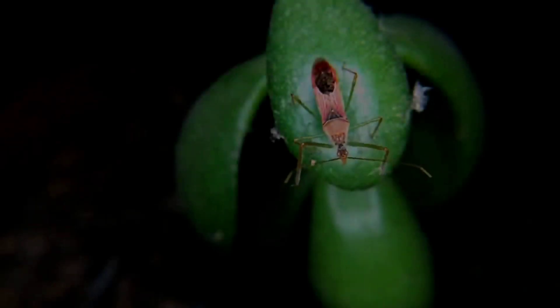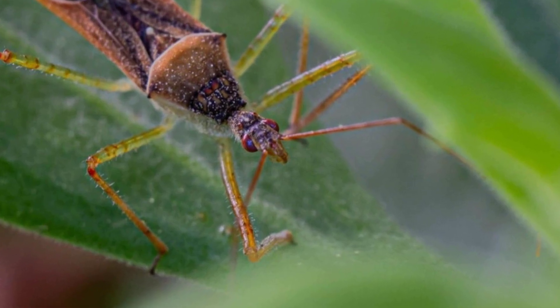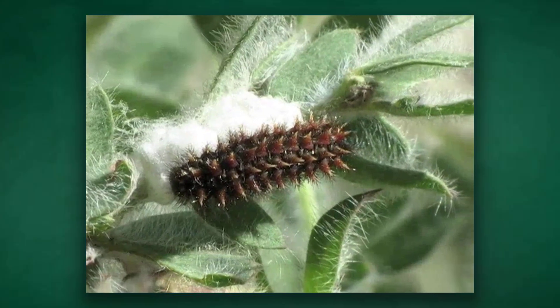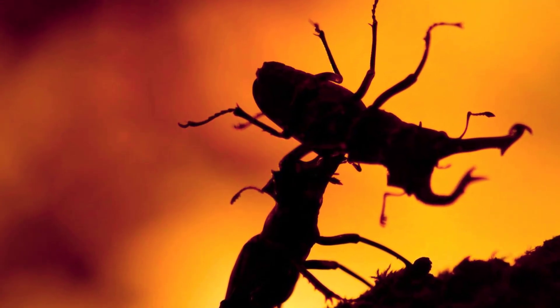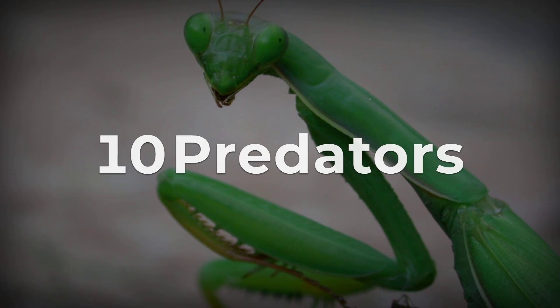We're counting down the top 10 master hunters of the insect world — nature's tiny predators who rule with stealth, speed, and jaw-dropping abilities. From perfectly camouflaged ambush artists to unstoppable aerial aces, these insect hunters use patience, power, and even mind control to dominate their wild habitats. Which deadly tactician takes the number 1 spot? The countdown begins now, starting with number 10.